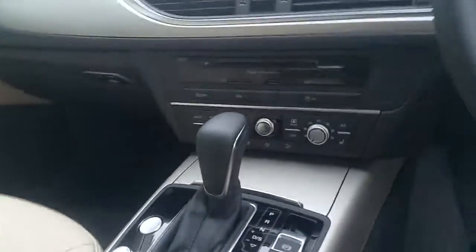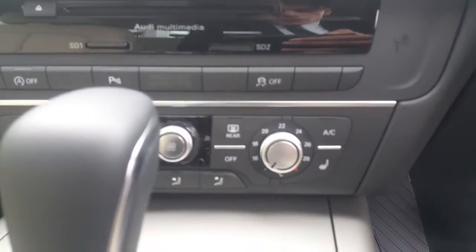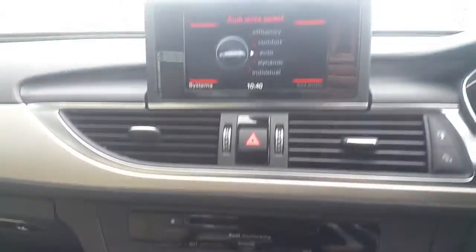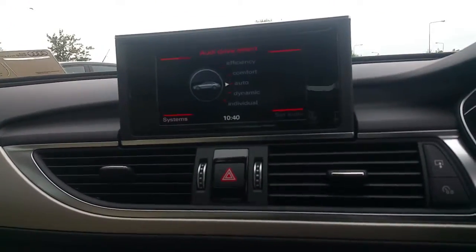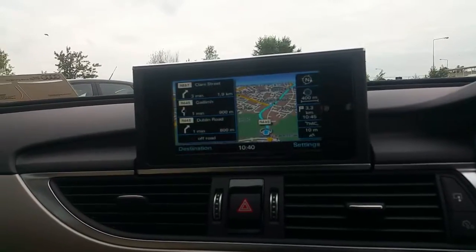The automatic S-tronic gearbox, touchpad, and controls for the climate control and heated seat feature are all present. The Audi MMI interface includes Audi drive select, allowing the driver to choose their preferred driving style. It also has Bluetooth and satellite navigation.